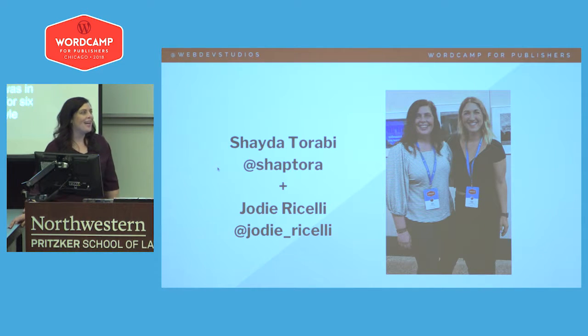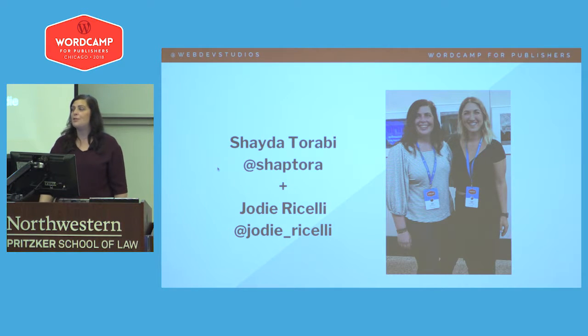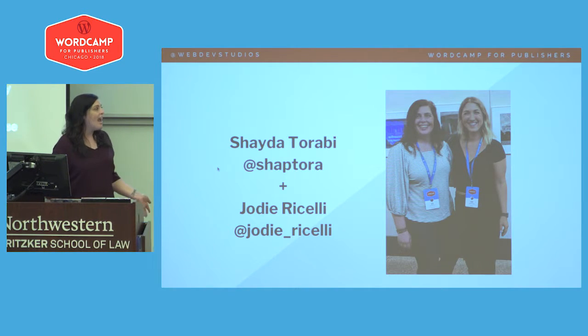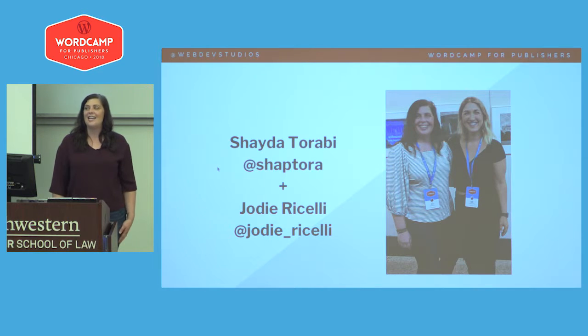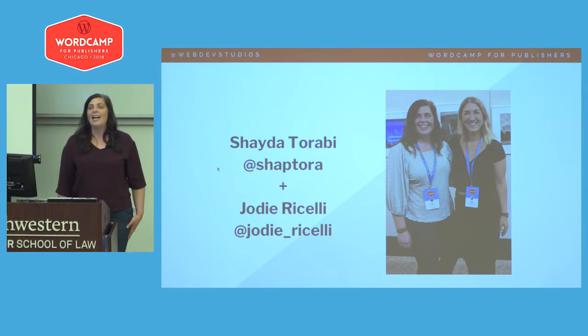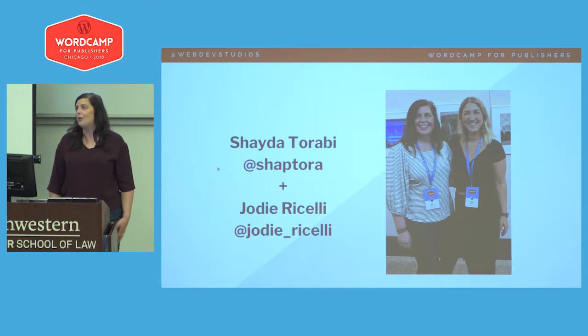My name is Jody Richelli. I work as Director of Client Strategy at Web Dev Studios. I was introduced to WordPress in 2006 by my husband. He needed a website and handed me GIMP tutorials on a Saturday. I was frustrated at the time, but here we are 12 years later and it's now my profession. The primary function of my position is working with clients to find their challenges, struggles, and pain points, and then hopefully offer solutions that will work for them.